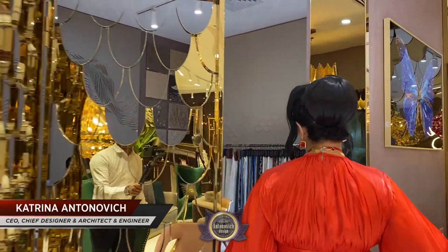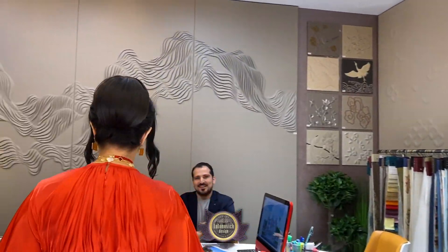Welcome to Luxury Antonovich Design, the leading interior company in UAE. Today I would like to introduce our interior design team. You can reach our interior design team anytime at our showroom KA Luxury and get a free consultation for interior design in your apartment and villa.